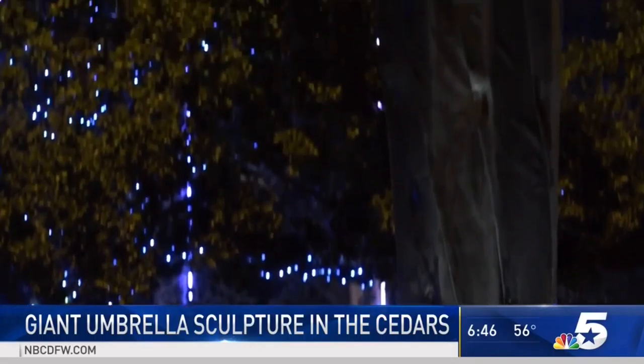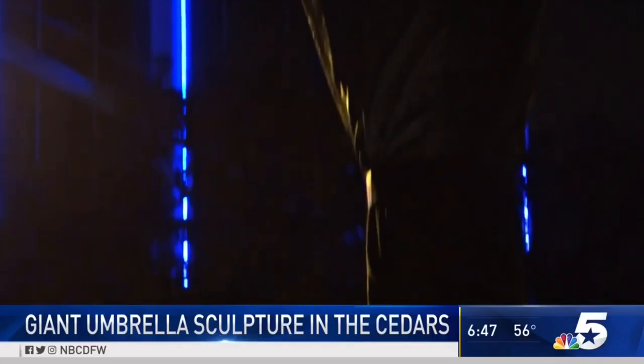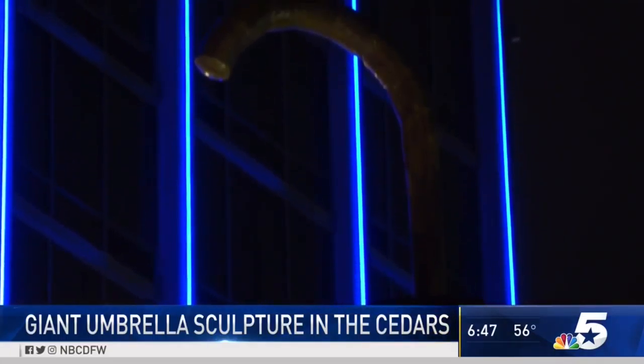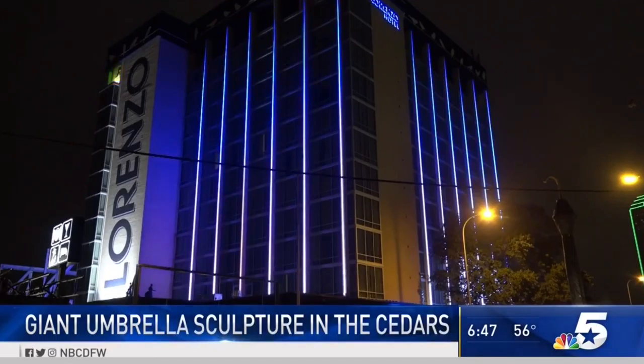Our partners at Dallas 20 News are saying that Larry Hamilton commissioned this sculpture. The sculpture's unofficial nickname is Stanley's Umbrella. Hamilton owns the Lorenzo Hotel, and his principal designer, Stanley Ray Abbott, spent years designing and sculpting the umbrella — hence it's called Stanley's Umbrella.